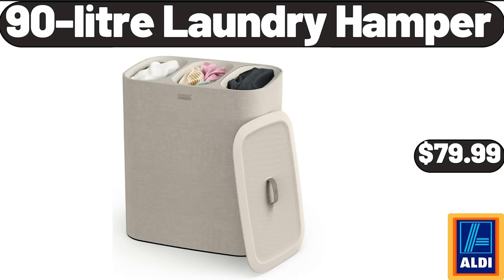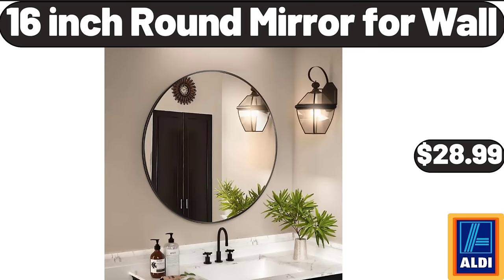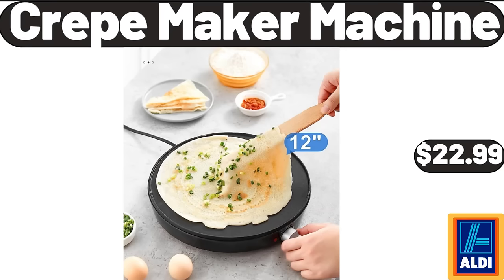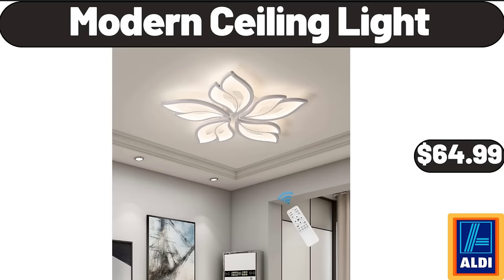90-liter laundry hamper $79.99. 3-tier tall plant stand $18.99. 16-inch round mirror for wall $28.99. Crepe maker machine $22.99. Smart cordless wet/dry vacuum cleaner $24.99. Modern ceiling light $64.99.